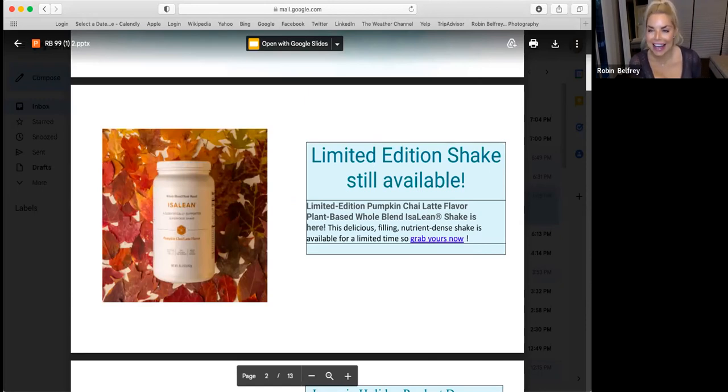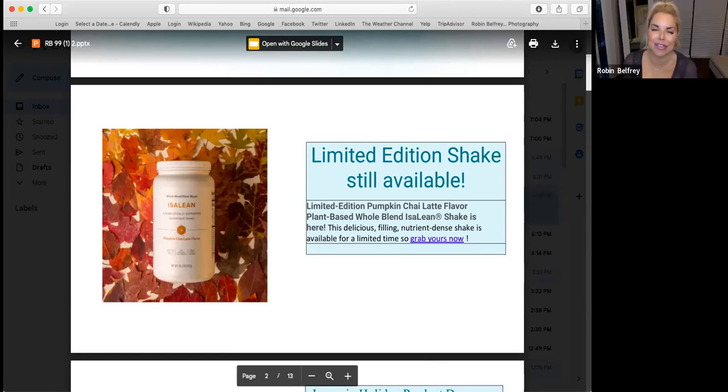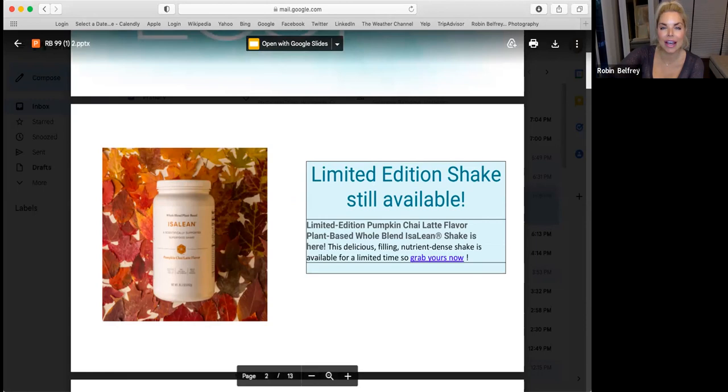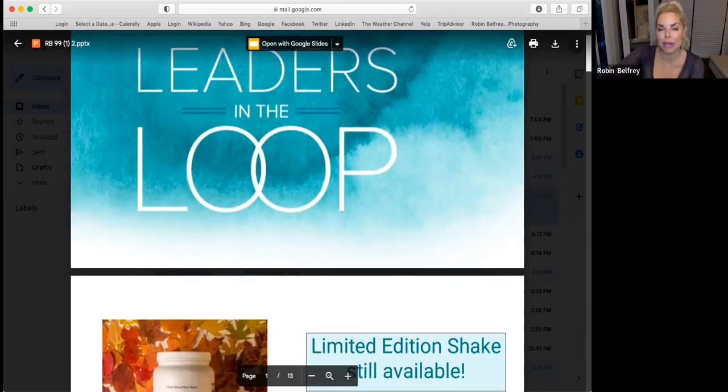Hi, Christy. Hi. Happy Monday, happy fall! So lots of new things going on, and just want to keep everyone in the loop.